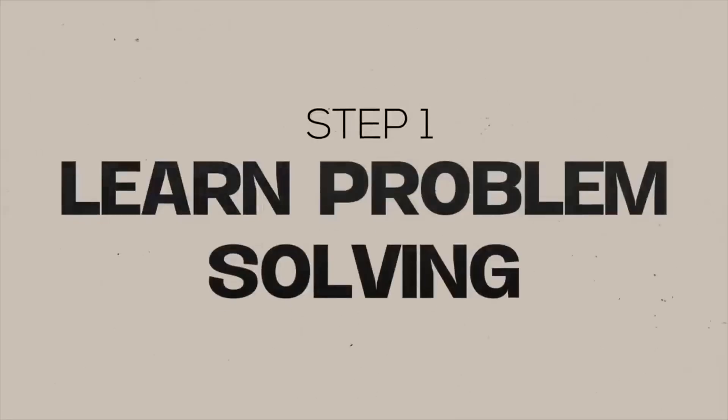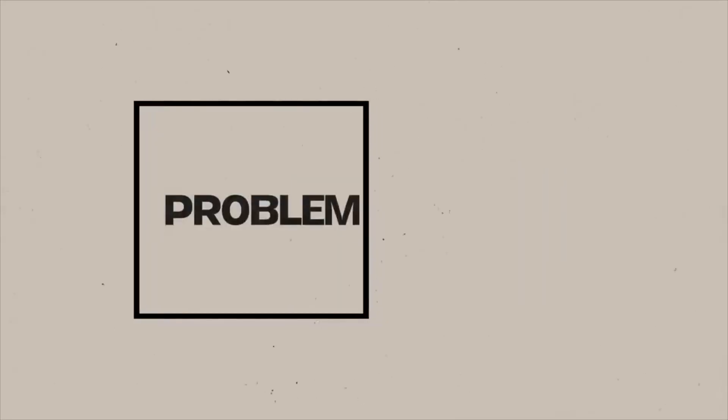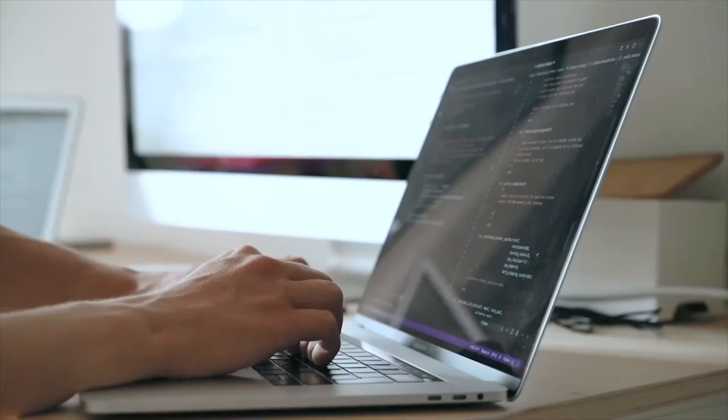Step 1: Learn problem solving. Every problem in computer science can be broken down into multiple steps, and it is important to do this before you write code for that problem. That is what most software engineers in the industry actually do. You have a problem, you need to come up with a solution, and code is just a way to express that solution.